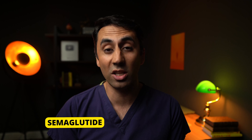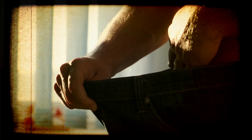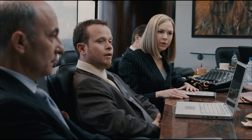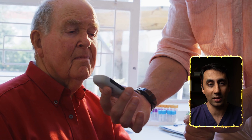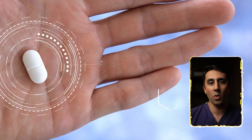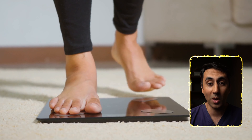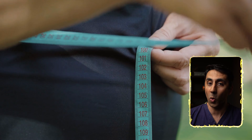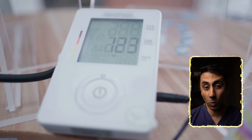Ozempic was originally used for type 2 diabetics to help them with their blood sugar control. What we actually found was that they were losing weight — well, then we'll reformulate and rename them — which in turn actually helped improve their diabetes even better. So it was repackaged under a different dosage for weight loss purposes, and Wegovy was born. It was for people who are overweight or obese and have a health problem like high blood pressure or high cholesterol.